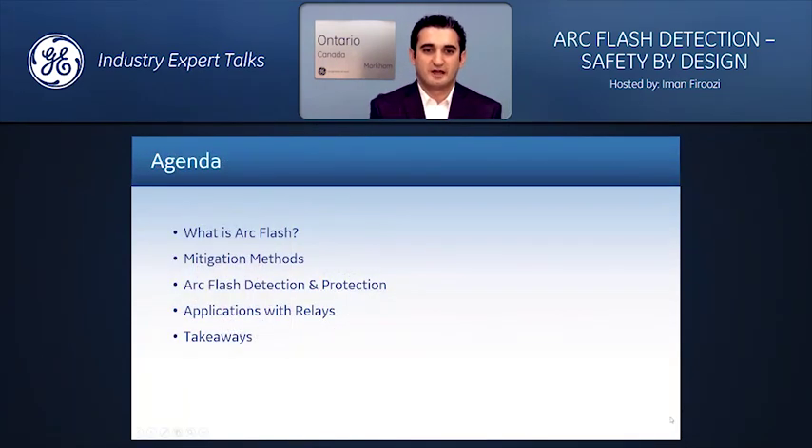What I want to share with you today is what we learned about Arc Flash over the course of product development, looking at various applications, learning from standards, working with customers, and deploying best practices. This presentation is primarily about raising awareness about Arc Flash and how we can deal with it.